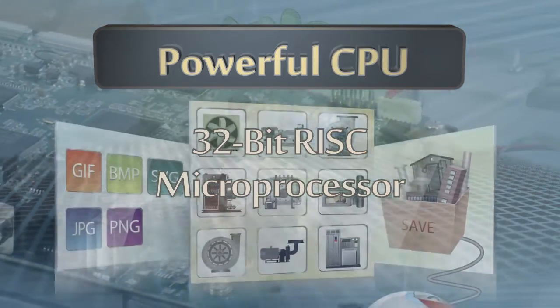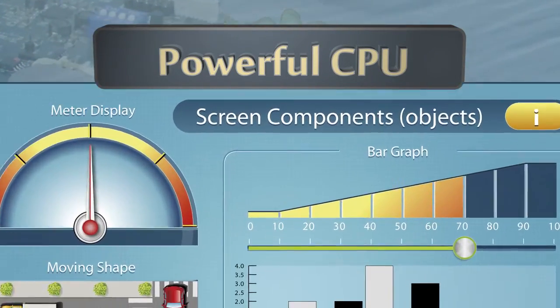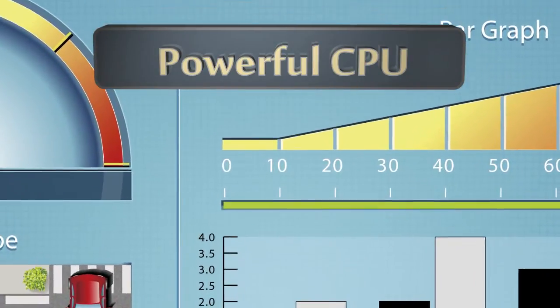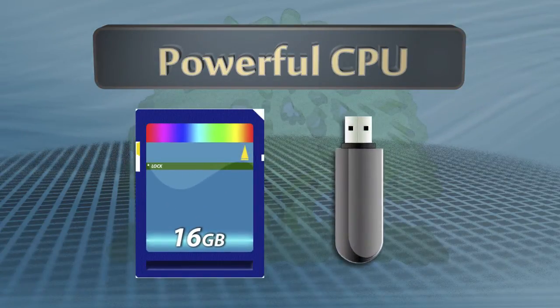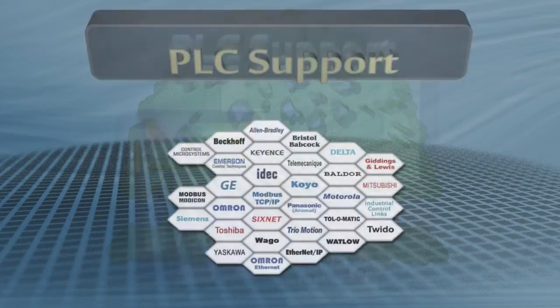Ample memory is built in for processing, storing projects, graphics, and for capturing historical data and trends. Use an SD card or USB drive to extend the HMI's memory and to back up and transfer data.